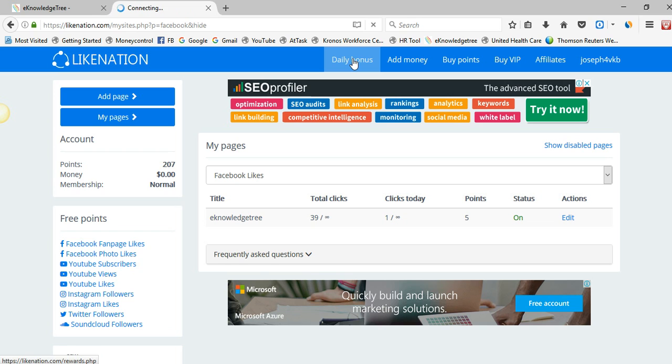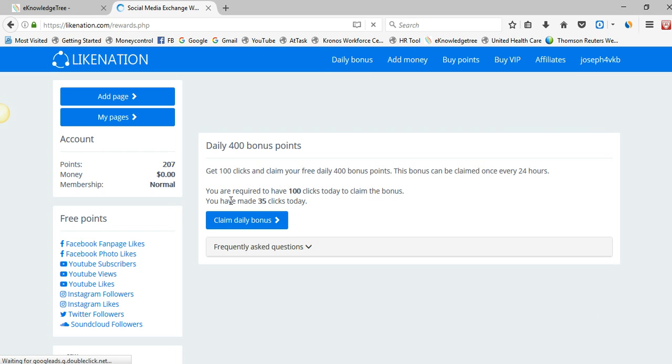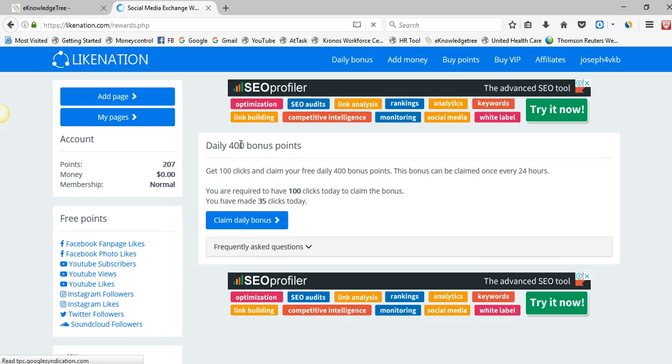Daily they also provide a bonus — for every hundred clicks they offer 400 bonus points. Today I clicked 34 links. If you complete the hundred clicks you will get 400 bonus points, and using these bonus points you can promote your page and get more likes to your Facebook fan page.